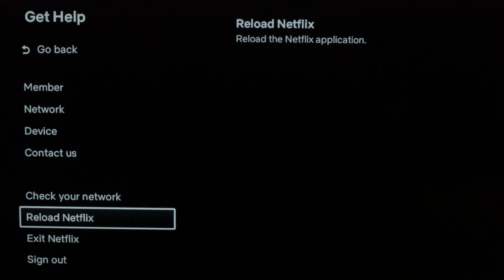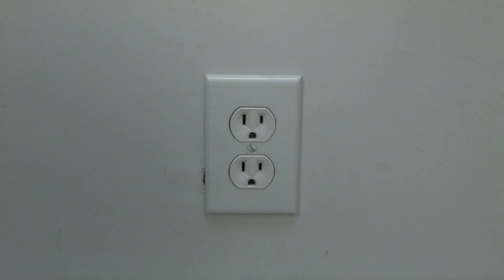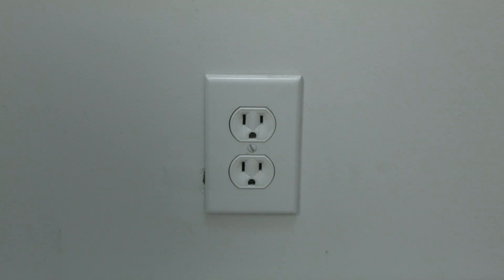Stay with me here — this almost always works. I want you to unplug your TV from the wall, wait about 60 seconds, and then plug it back in. Believe it or not, this should fix your problem.